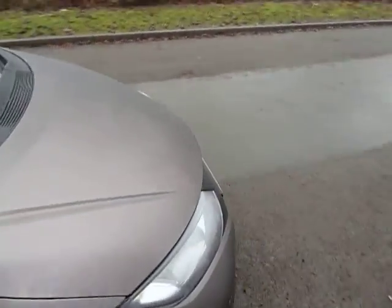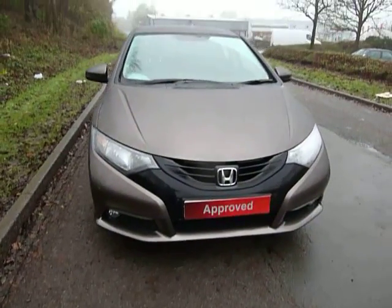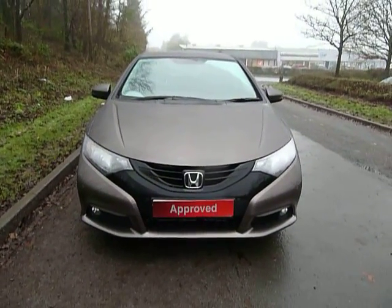If you'd like to know anything else about this car or any of our others, don't hesitate to contact the Newtown branch on 01686 6223.